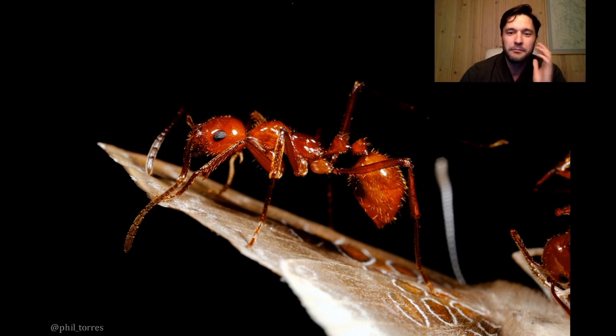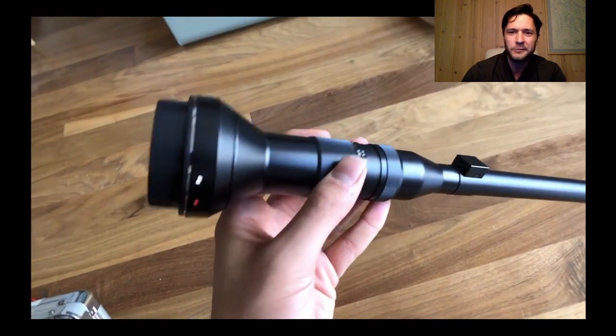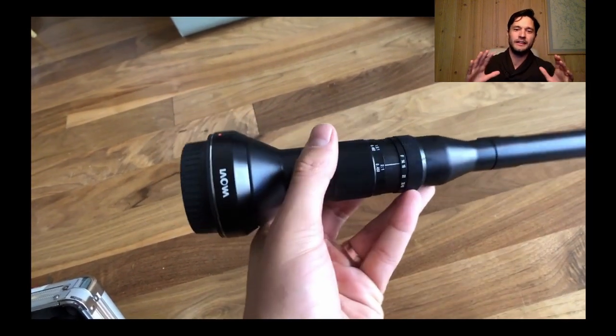The big thing that hit us was this shot: a butterfly stealing out of the mouth of an ant. This is the only photo of this behavior ever documented. Essentially, the butterflies are engaging in kleptoparasitism — they're stealing from the ants themselves. By taking photos I was able to document behaviors that had never been seen before, and that was really cool.